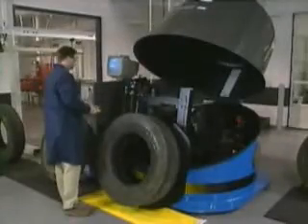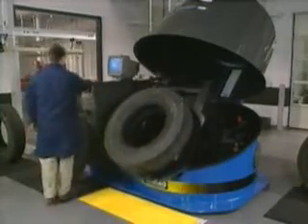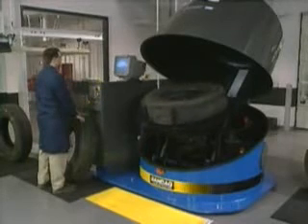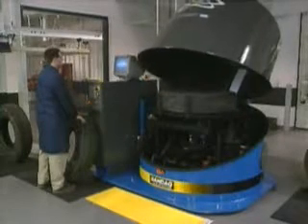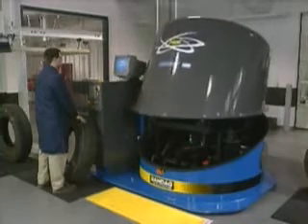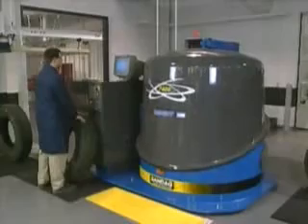The animated display is a Bandag patent-pending feature, and is just one of the reasons why the 7400 Insight's performance is unmatched in the industry. The automatic loading process is another performance-enhancing feature. The tire is automatically centered every time, without the possibility of any operator influence, providing the consistency that fleet managers desire in the casings they want retreaded.